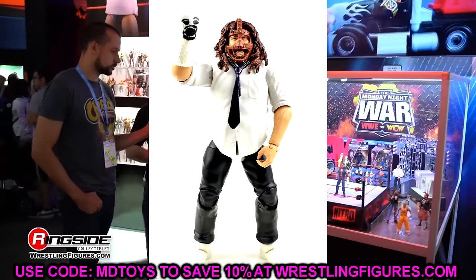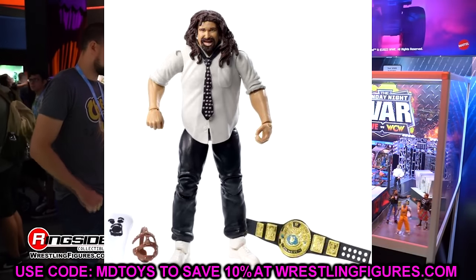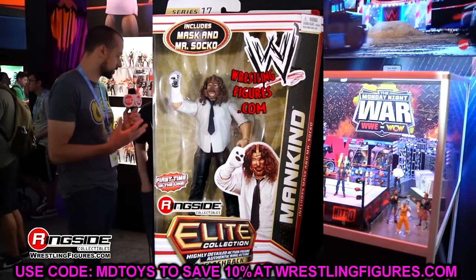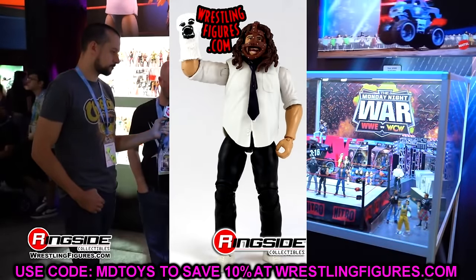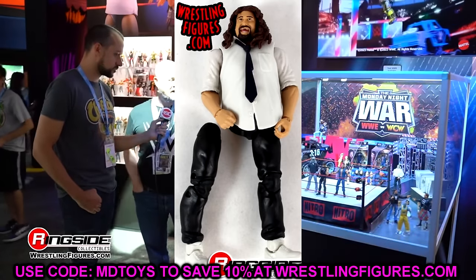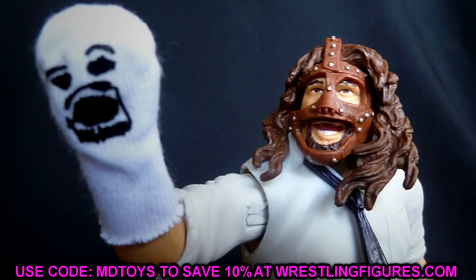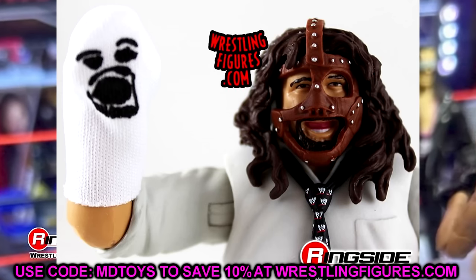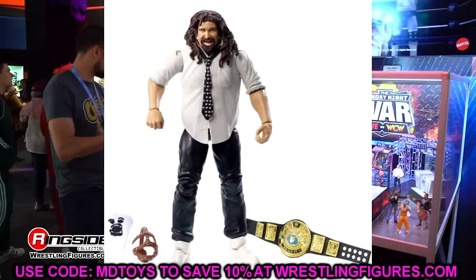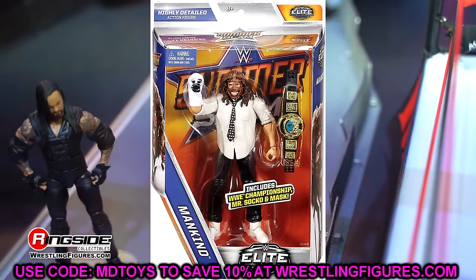The next figure is Elite 17 Mankind — a figure I've never even owned. I've also never owned the Elite SummerSlam Mankind, which is my favorite era of that character. I saw the SummerSlam wave once, at the Toys R Us across from my college. I used to go there every Thursday after class to check for new figures, found that wave on the pegs, but didn't buy it. Now I'm missing those Mankind figures.